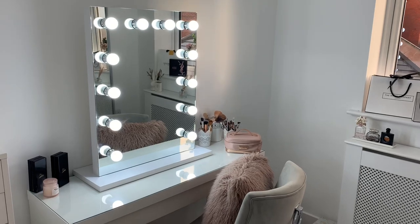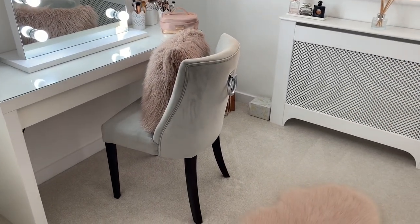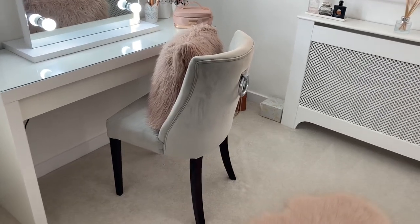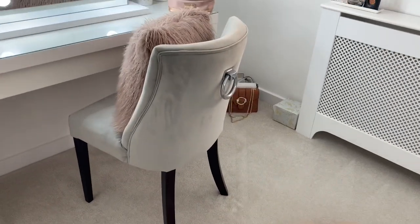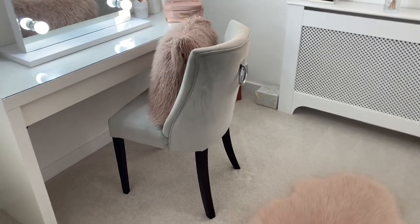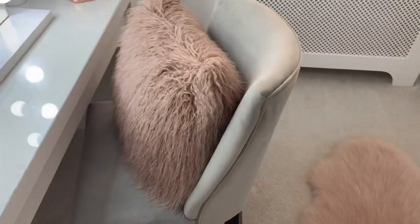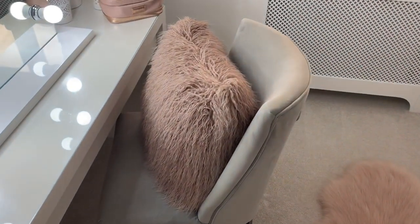Now I'm going to move on to my makeup desk. Starting with my chair — it's from HomeSense and it was about £95, which was a really good deal. I like the metal detailing on the back with its ring and the black legs. I got it about a year and a half ago, and it's got this cushion from Matalan which I really need to change because I don't like the look of it anymore.